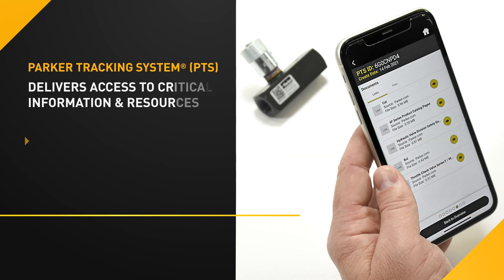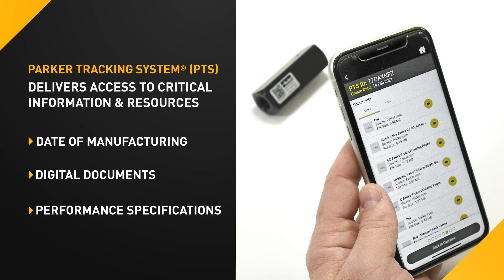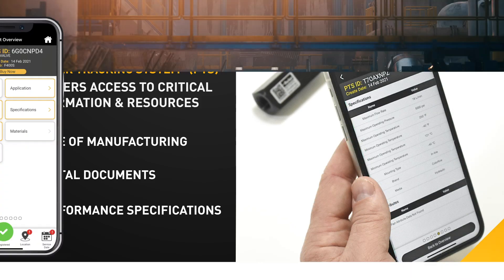PTS creates a digital twin of your valve that delivers access to critical information and resources like date of manufacturing, digital documents, and performance specifications.